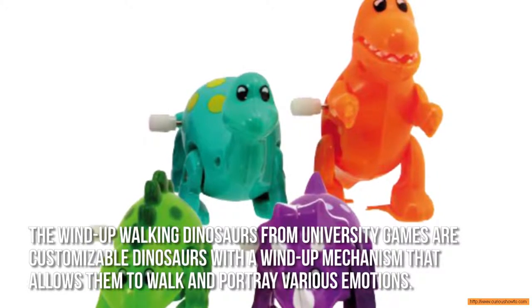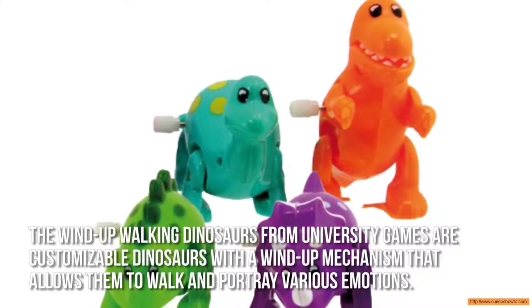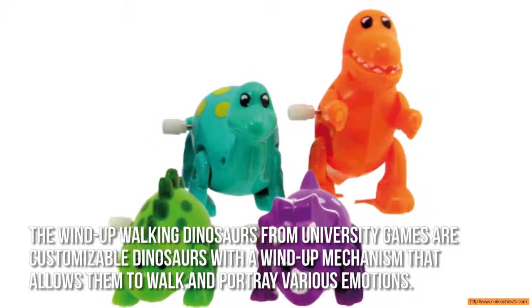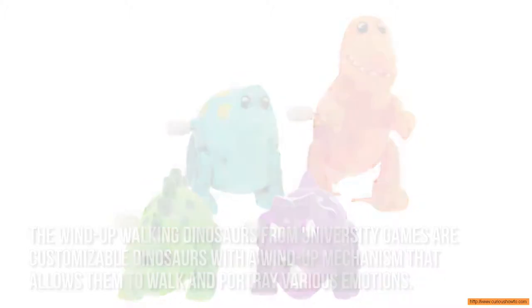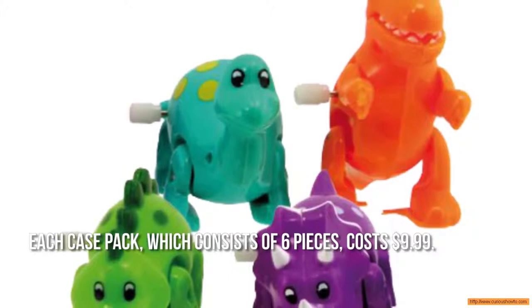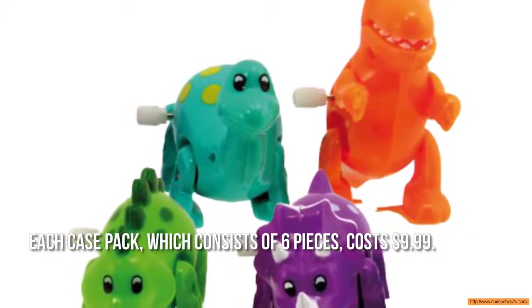The Wind-Up Walking Dinosaur from University Games are customizable dinosaurs with a wind-up mechanism that allows them to walk and portray various emotions. Each case pack, which consists of six pieces, costs $9.99.